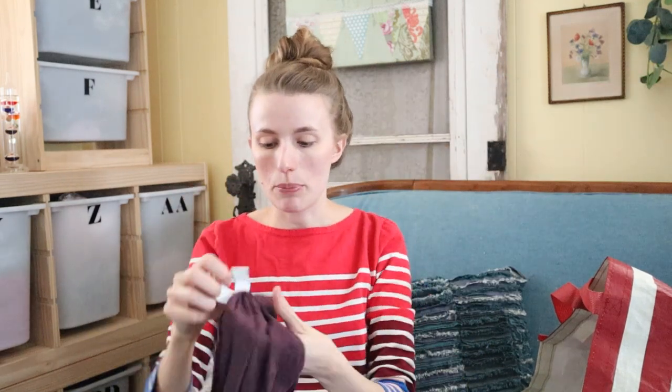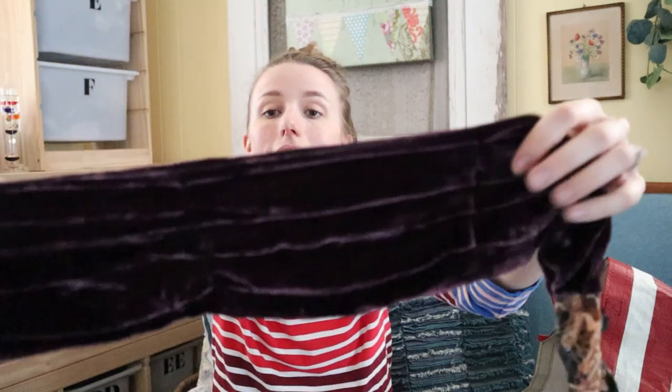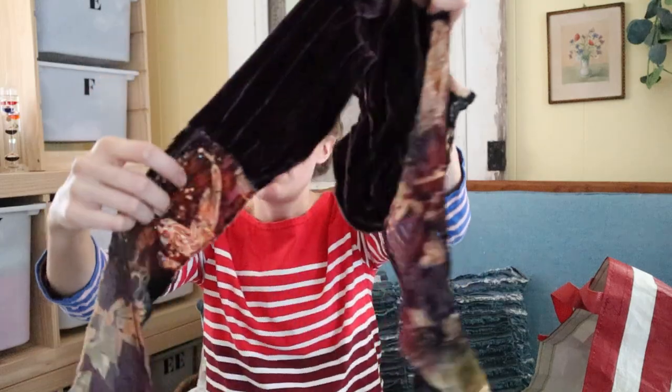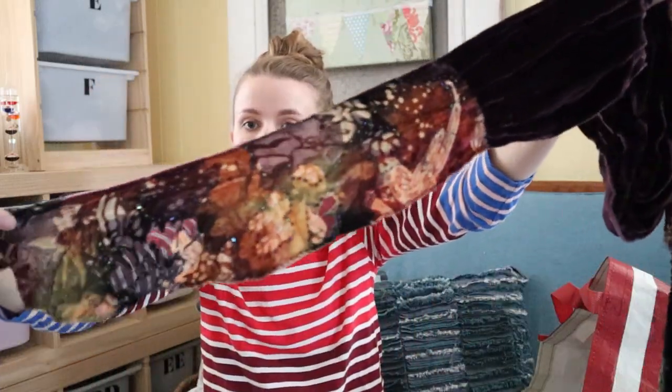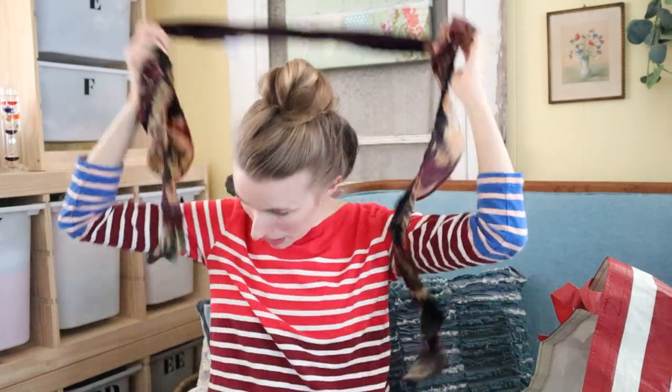This is a really pretty scarf by Chico's — it's a silk-rayon blend with a velvety burnout fabric. I just thought it was a cute, really festive scarf. Maybe $15 on that.